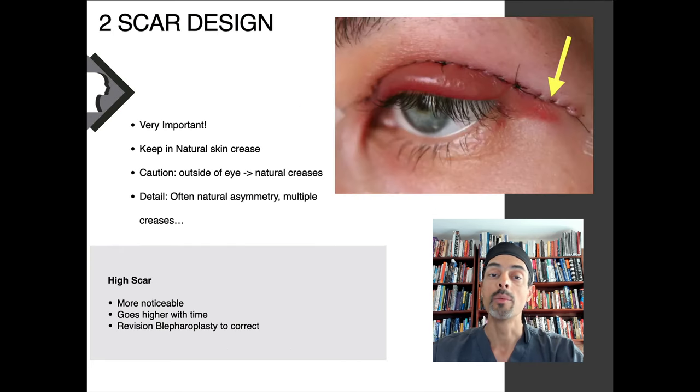Scar design is extremely important. The crease in your upper eyelid can vary anywhere from six to twelve millimeters above your eyelashes, and there are often differences between the right and left side. Key to upper eyelid surgery is hiding the scar in the natural crease, which can make it virtually invisible. It requires meticulous attention to detail — measuring both sides, ensuring they're even and symmetrical. This can take 10 or even 15 minutes to mark the eyelid area before surgery, but it ultimately gives really fine and well-hidden scars.